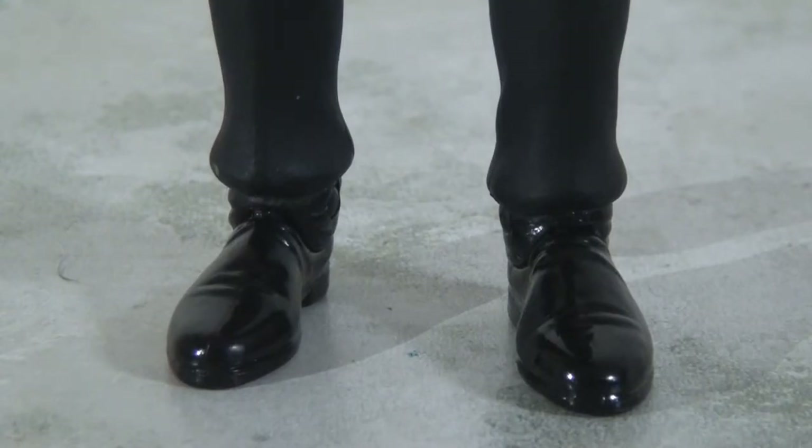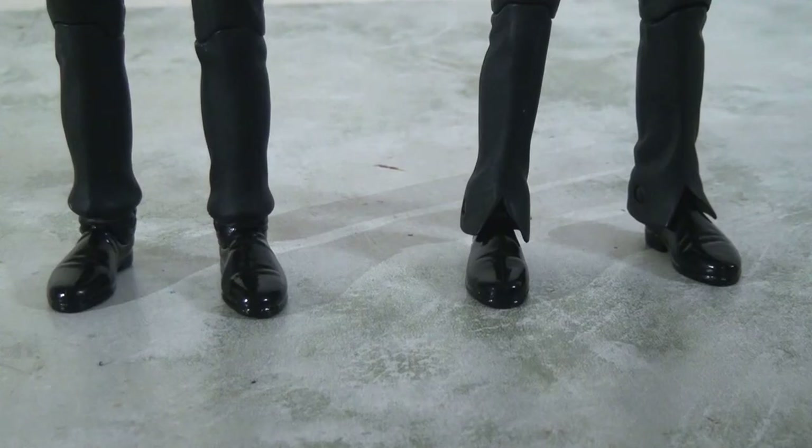One thing you might notice is that they've gone to the trouble of sculpting completely different feet — here he has the boots with the pants pulled over them, giving a more ruffled effect on the bottom as opposed to the V-shape cut into the cuffs. This looks a lot better and actually helps the articulation because there's no hindrance to the ankle hinge at all.